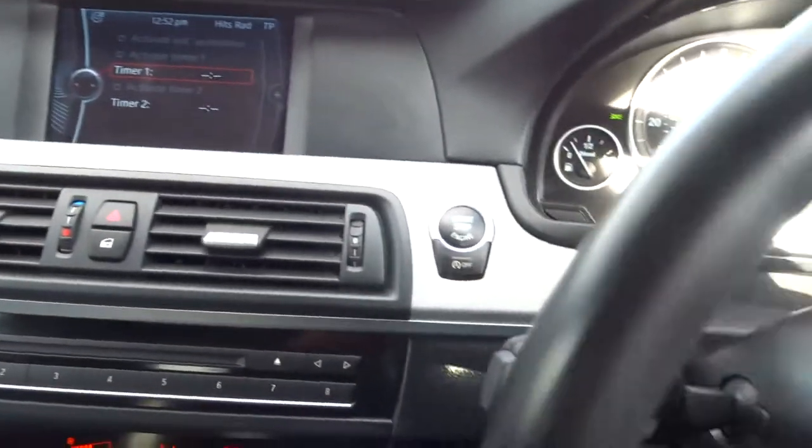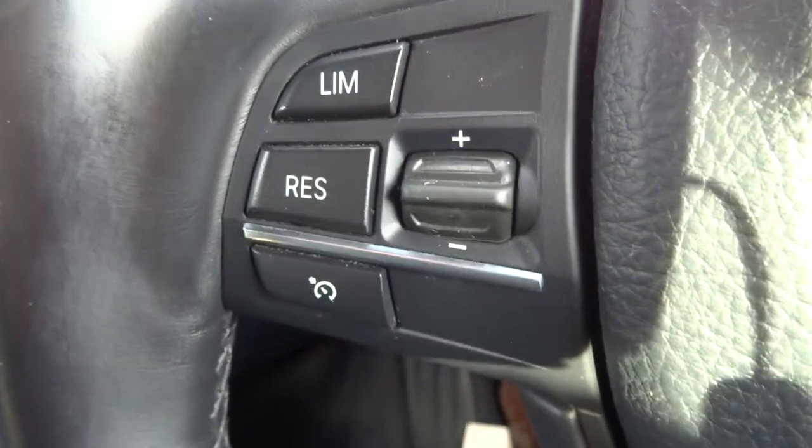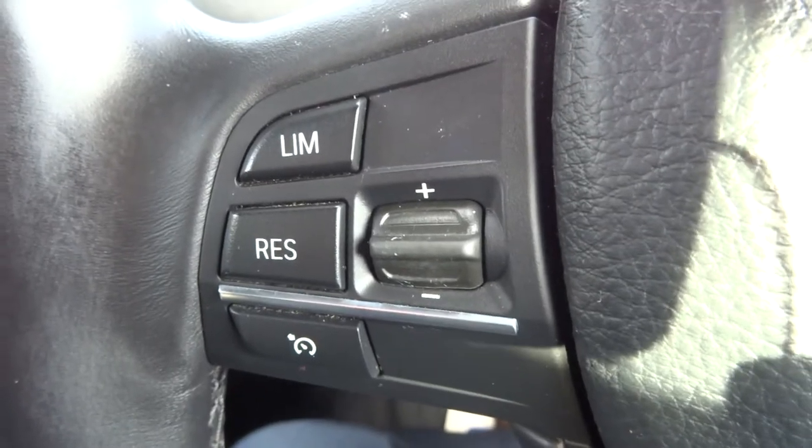You've got a multifunction steering wheel. You've got cruise control. You've also got a speed limiter, so if you wanted to prevent yourself from going over 70, you can set that to there.